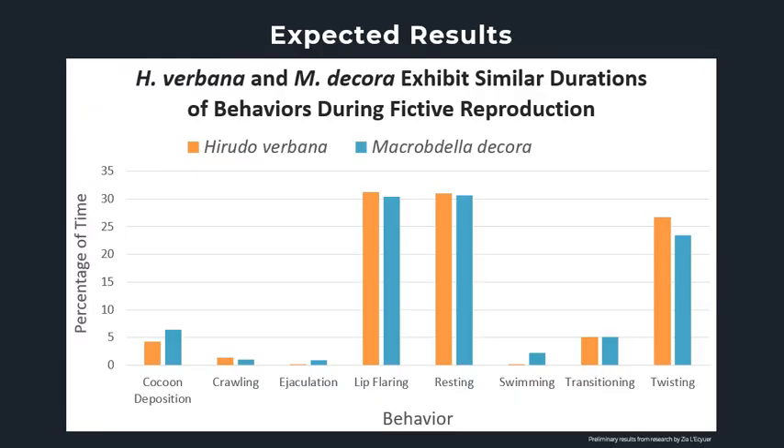Based on research by a previous student at Westminster College, this graph shows my expectations for the percent of time that Hirudo verbana and Macrobdella decora will spend executing different behaviors during reproduction. While I expect most of the time the leeches will be lip flaring, resting, and twisting, I expect that both species will spend approximately the same percentage of time performing each behavior, which would show that the reproductive behavior is the same in both species.